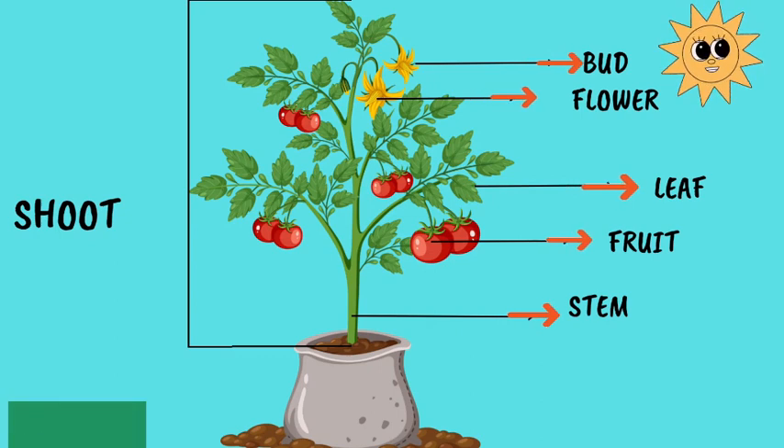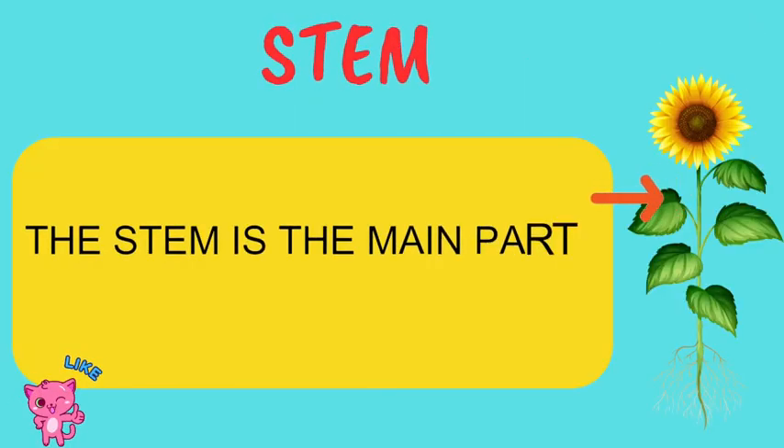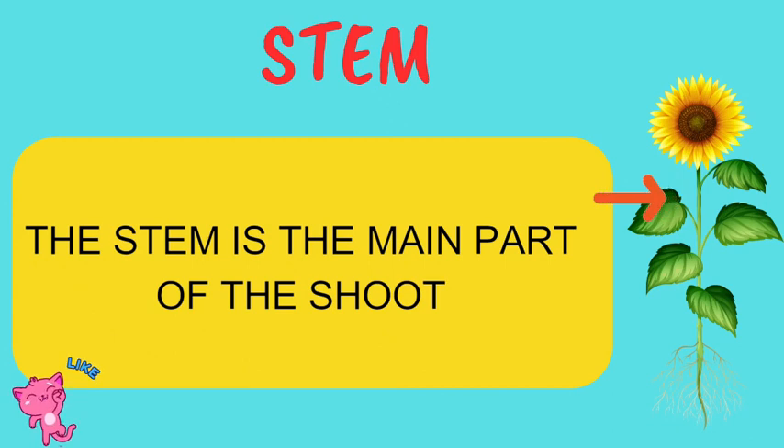The stem is the main part of the shoot and it has many important functions, about which we will talk about later in the video.